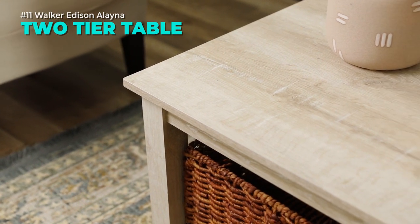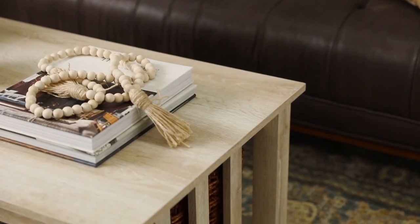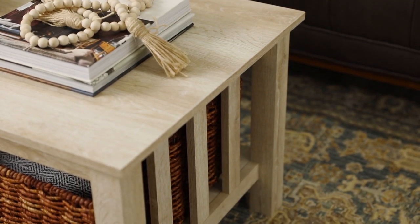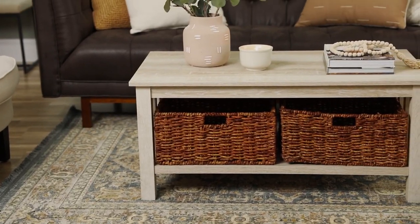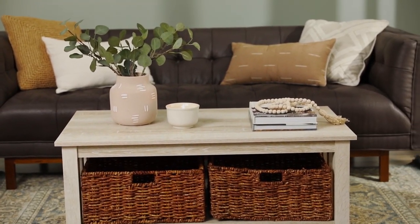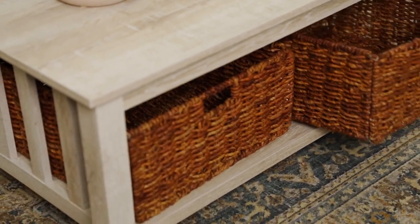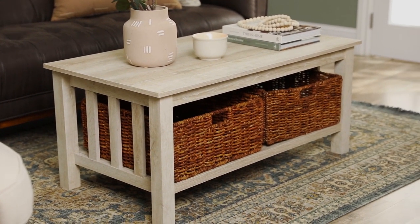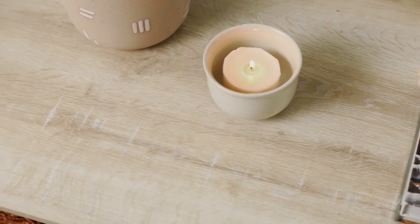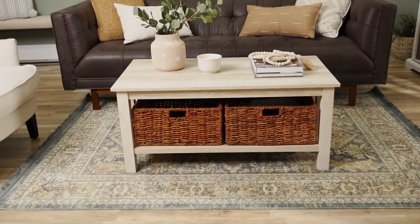Are you looking for a coffee table that is stylish, spacious, and sturdy? Look no further than the Walker Edison Elena 2-Tier coffee table. This coffee table features a warp-resistant MDF and durable laminate construction that can support up to 125 pounds on the top surface and 40 pounds on the bottom. It also comes with 2 PVC rattan storage baskets that can hold up to 20 pounds each, perfect for storing your magazines, books, or blankets.